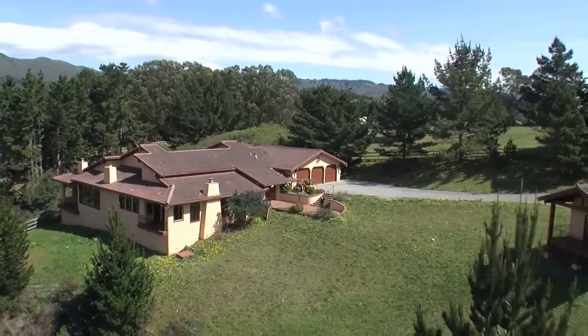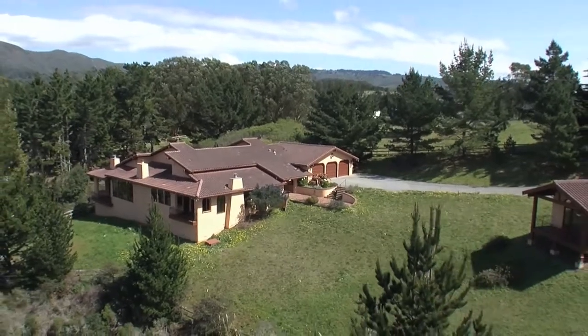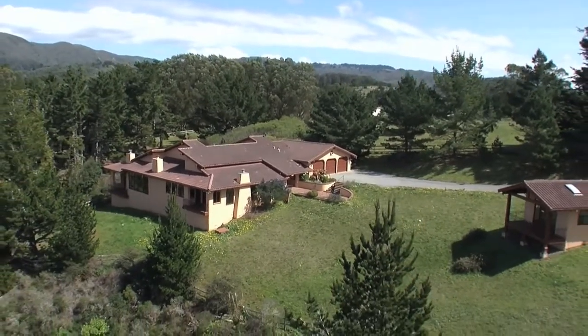For a private tour of this exceptional property, contact Michael and Kathy Rain at the following.